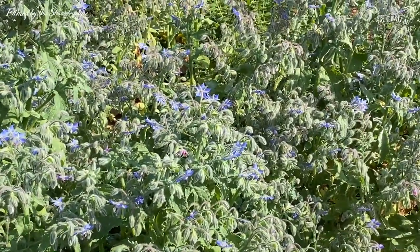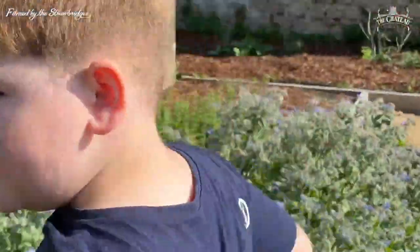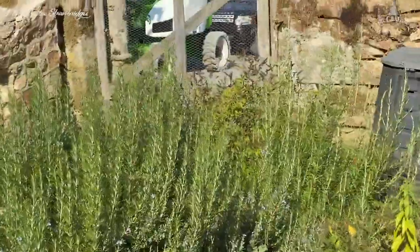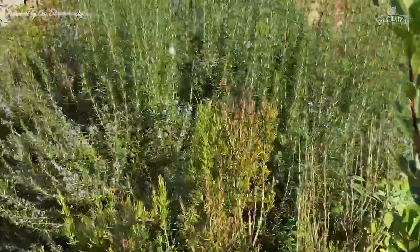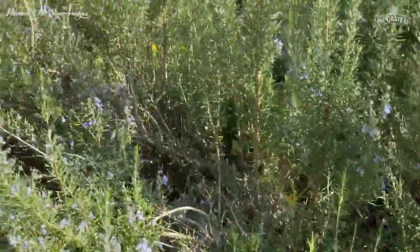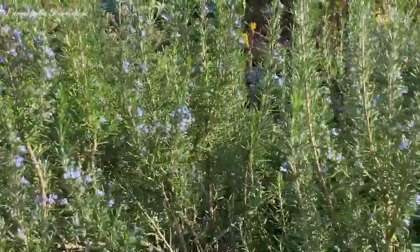This second crop of borage flowers is wonderful for the bees. We also have different flowers - this purple one - and we've got some rosemary flowers as well. These are the plants we plant to help the bees find food. Interestingly, there aren't many bees on the rosemary - they're all preferring to work on the borage.